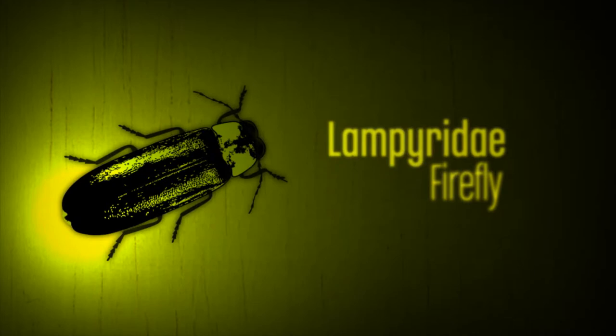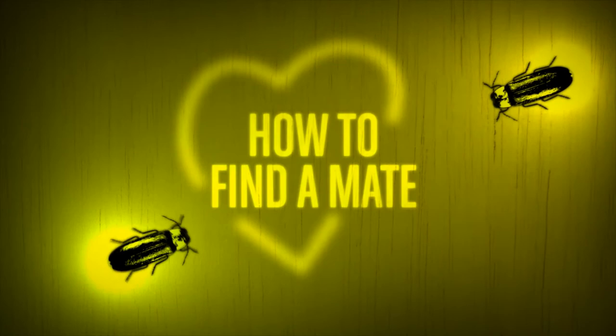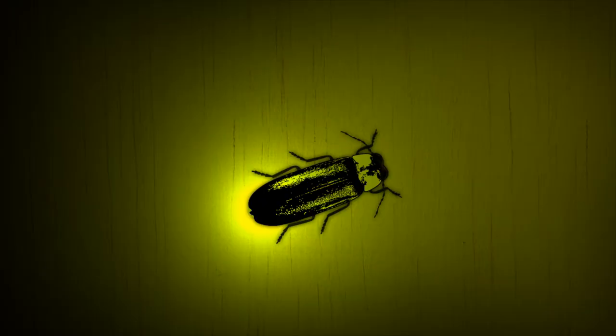Meet the Lampyridae, more commonly known as fireflies. These amazing beetles use their light to solve that age-old problem of how to find a mate. Many species use a specific pattern of flashes to attract the opposite sex.